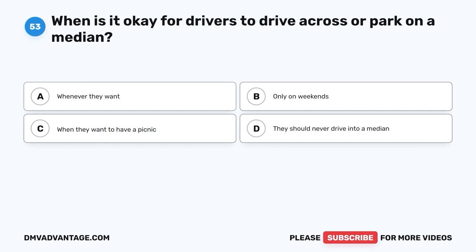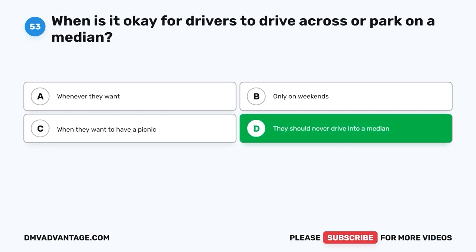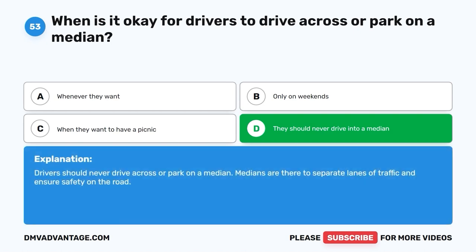Question 53. When is it okay for drivers to drive across or park on a median? A. Whenever they want. B. Only on weekends. C. When they want to have a picnic. D. They should never drive into a median. The correct answer is D, they should never drive into a median. Drivers should never drive across or park on a median. Medians are there to separate lanes of traffic and ensure safety on the road.